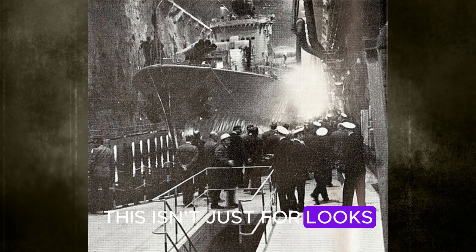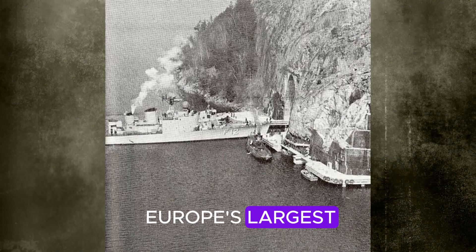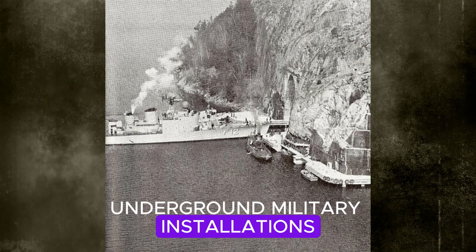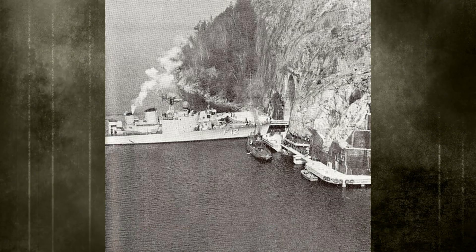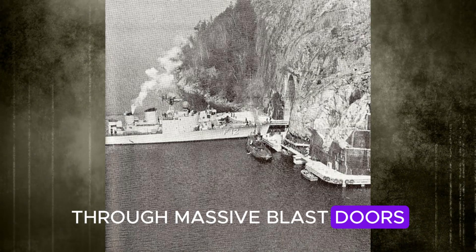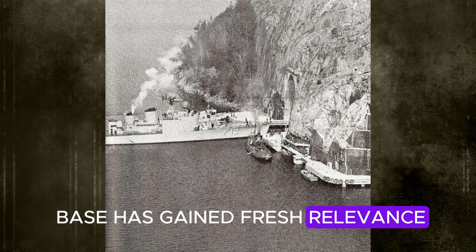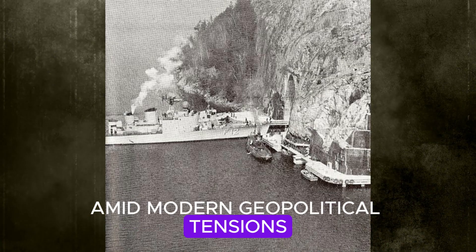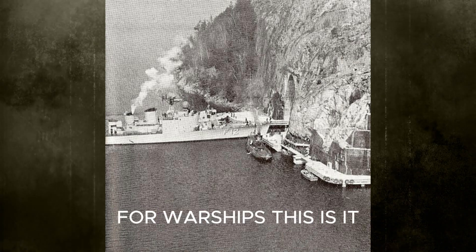This isn't just for looks. During the Cold War, it was one of Europe's largest underground military installations, built to survive full-scale attacks, even nuclear strikes. Ships can literally sail into the mountain through massive blast doors. Still active today, the base has gained fresh relevance amid modern geopolitical tensions. If there's such a thing as a real-life bat cave for warships, this is it.